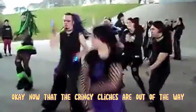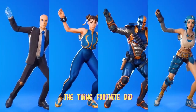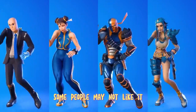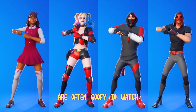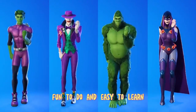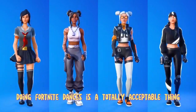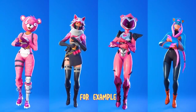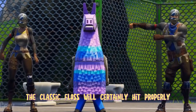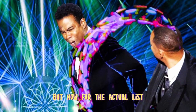Now that the cringy cliches are out of the way... It's the guys at Fortnite! The thing Fortnite did right was emotes. Some people may not like it, but the dances that Fortnite popularized are often goofy to watch, fun to do, and easy to learn. If you have a hard time learning any of the dance styles that originate from the EDM community, doing Fortnite dances is a totally acceptable thing at all times. For example, the classic floss will certainly hit properly to any EDM drop. But now for the actual list.